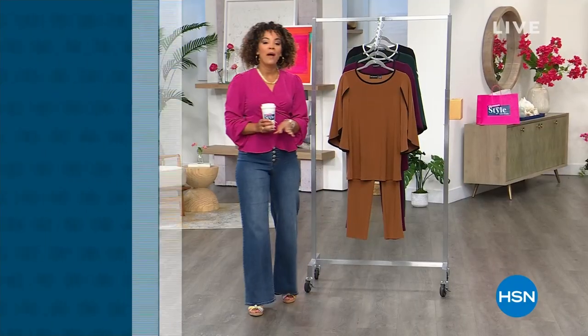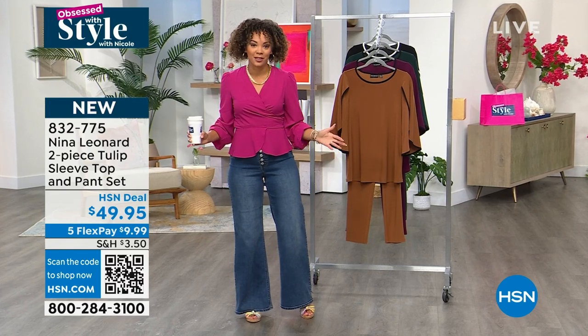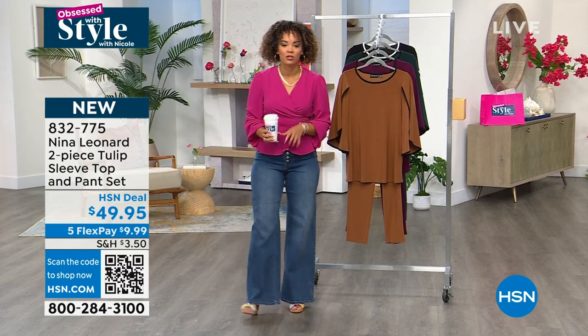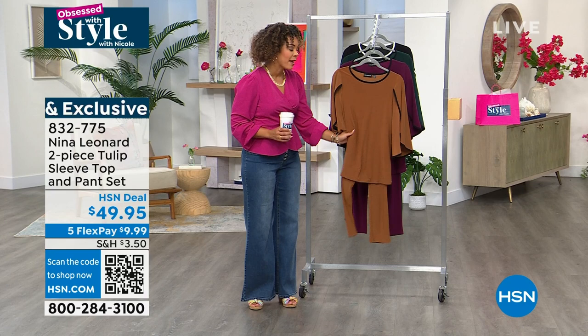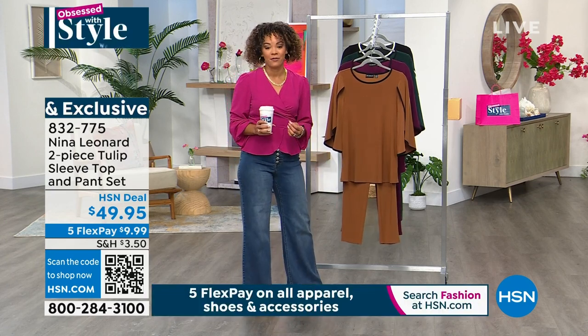We're going to start with something brand new and you are the first ones to see it on air and to see it come to life, see it be on the clothing rack. That's why HSN is so special. From Nina Leonard — we love Nina Leonard, we know Nina Leonard. We know it's a women's fashion brand based in New York. It's all about trends, but comfort and amazing fit.